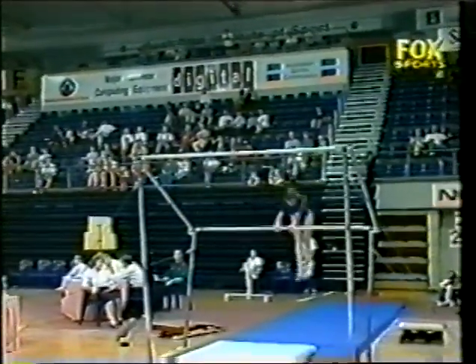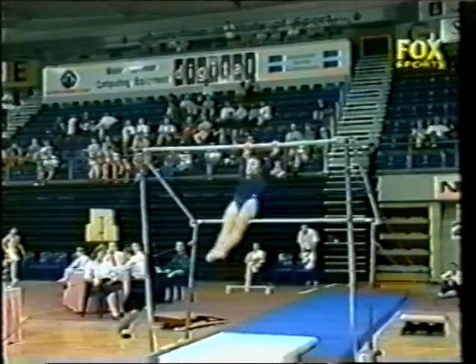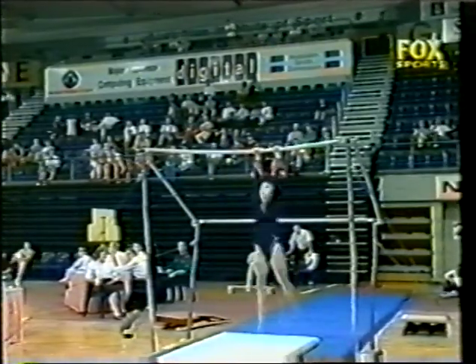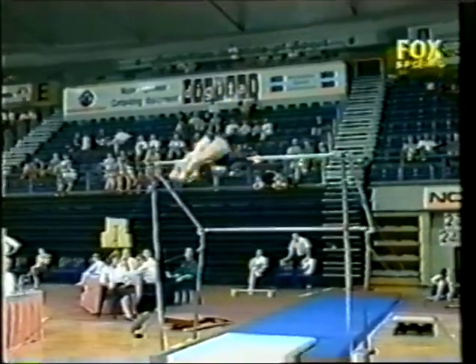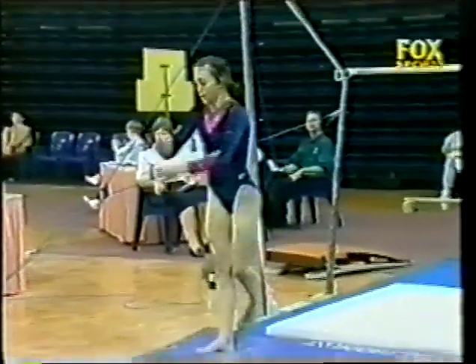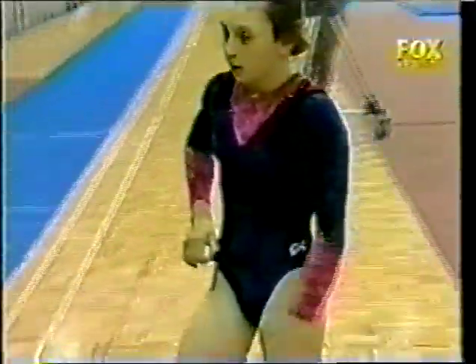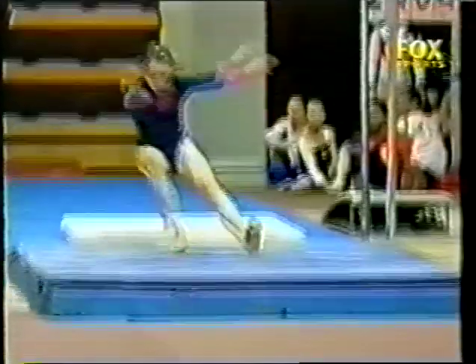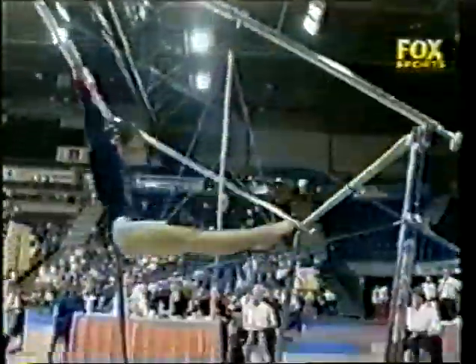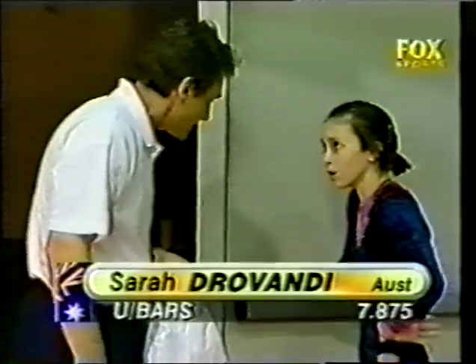A couple of swings — the judges start judging now. Nice L-grip giant position, L-grip giant, double front, half out — and a second fall. It just looks like she lost concentration after that first fall; you can see the disappointment on her face. Normally a very steady routine for her. There's that L-grip giant position, goes to the double front half out — a little bit relaxed, the shoulders are behind the hips as she lands. Really snaps the feet underneath herself too far. Score of 7.875.